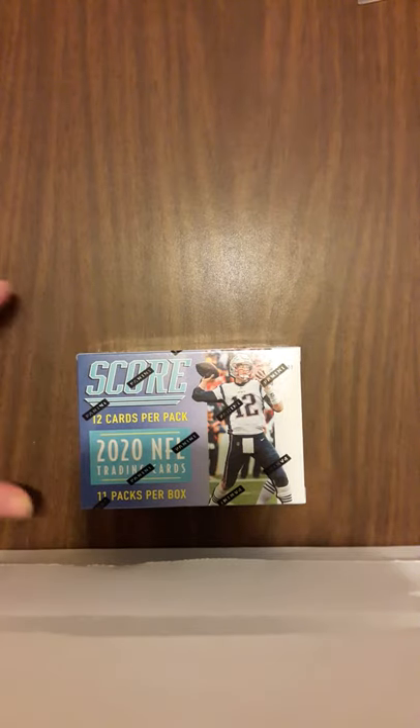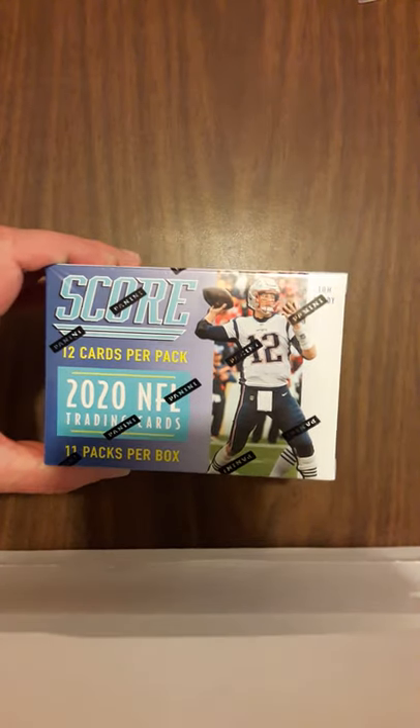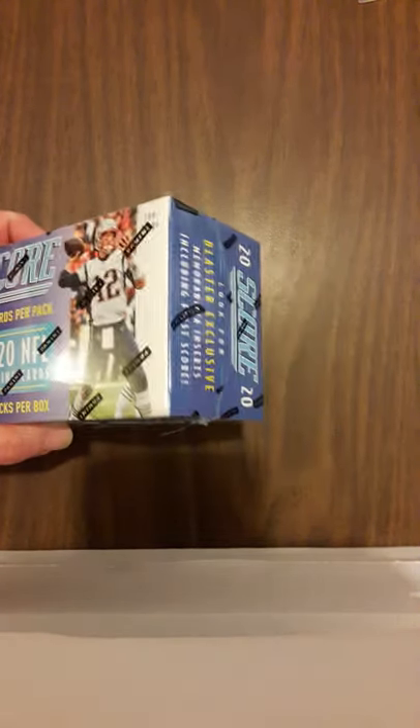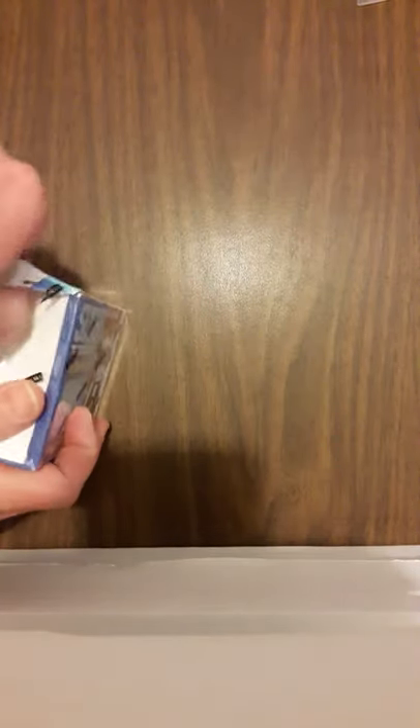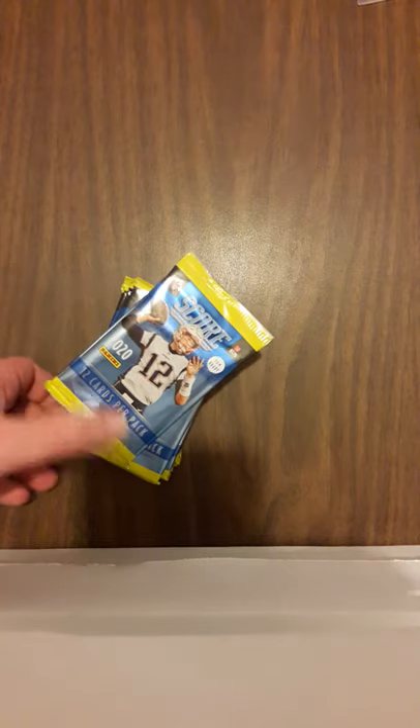Hey everybody, Steve coming back at you again. Today I'm going to rip open a SCORE 2020 blaster box I found at my local Target. This box feels heavier than the normal blaster boxes, so I'm not sure what to expect. I did not do any research online to know what any of the special cards are, short prints, autographs, anything like that. I'm just after the Green Bay Packers and the rookie cards.